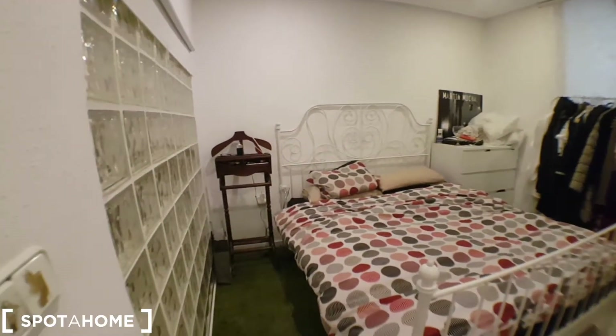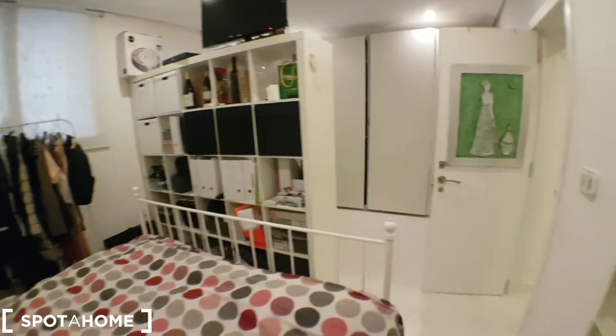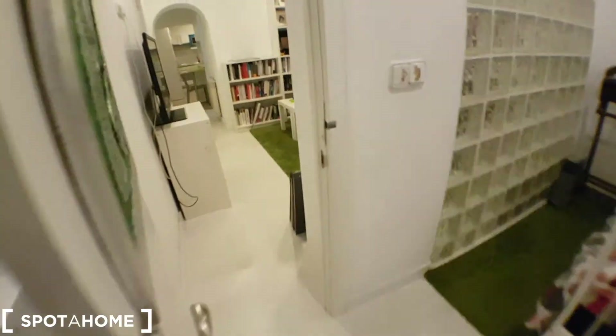And this is bedroom number two, which is the biggest. You've got these shelves as well, and this part with a desk, drawers, a shelf, and a wardrobe — with an independent key as well.